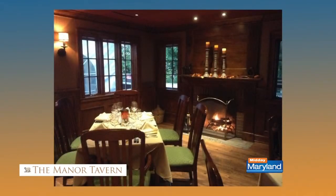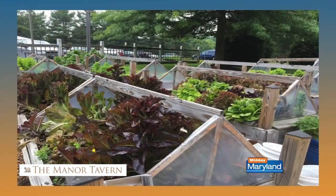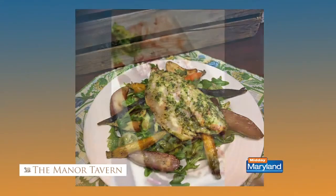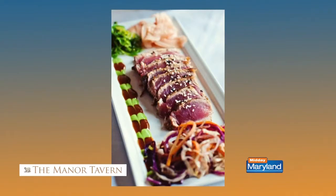We also have special occasion events at the restaurant for Mother's Day, Easter, Thanksgiving, and Breakfast with Santa. It's a great place to come have an event or bring your family for any sort of special occasion.